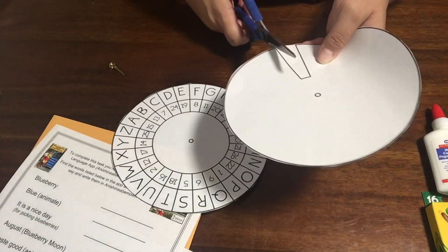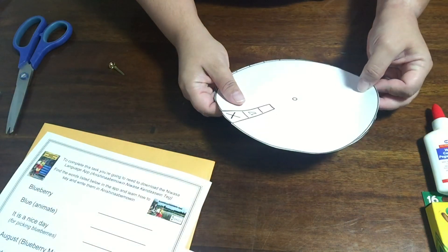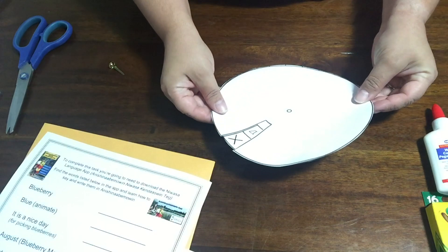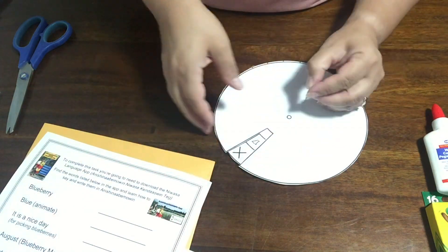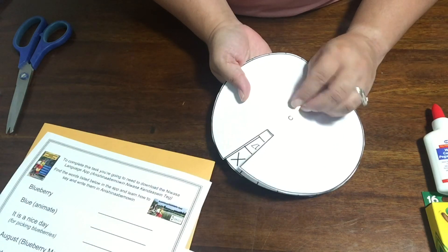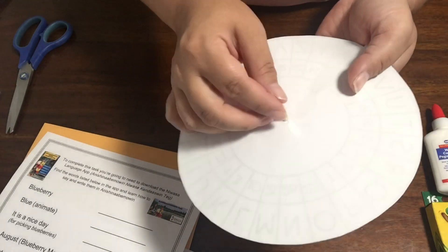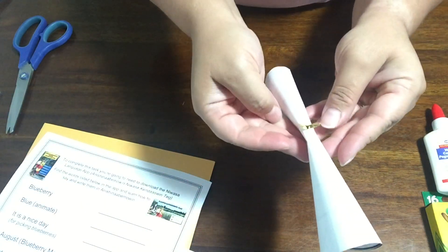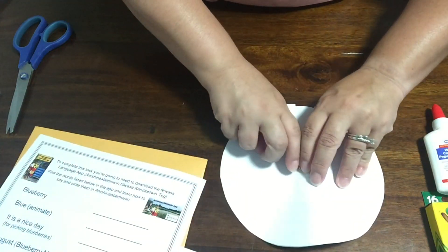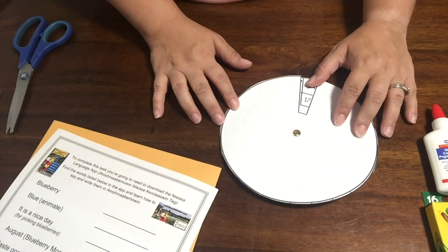Once you have both circles cut out, you can cut out this small little window. Now, place your two circles one on top of the other, and grab your gold pin. You'll see that the end is quite sharp. With a little push, you'll get your pin all the way through. Split the pin and simply press it flat along the back side of the page. And there you've created your very own decoding tool.